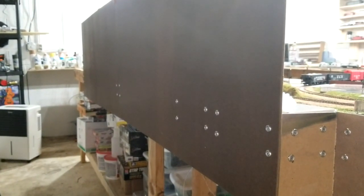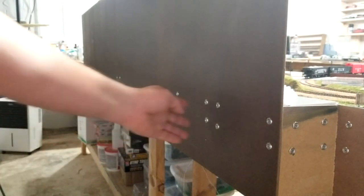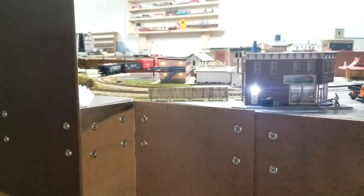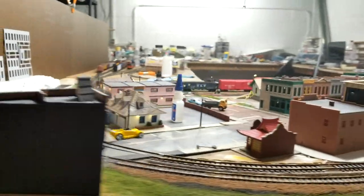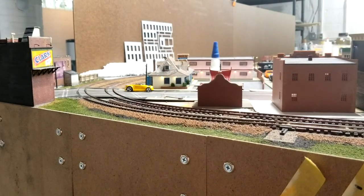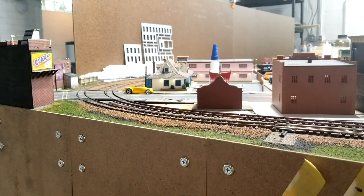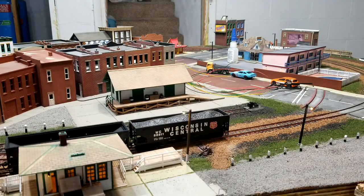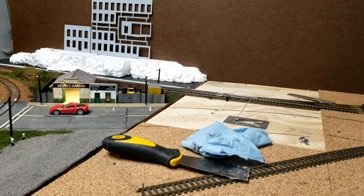Then I went and bought some two by four handy panels. It's not done yet — I want to put these all the way down to match over here. There it is from the front. Around the other side of the layout, there's the backdrop, so you can't see the lovely washer and dryer anymore.